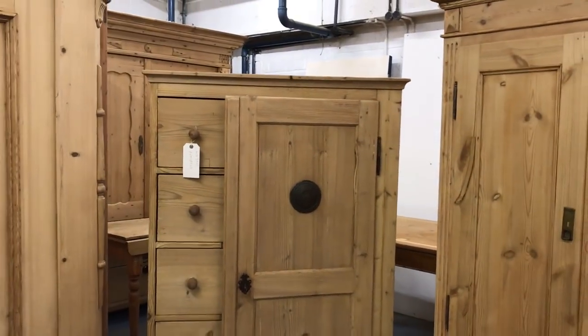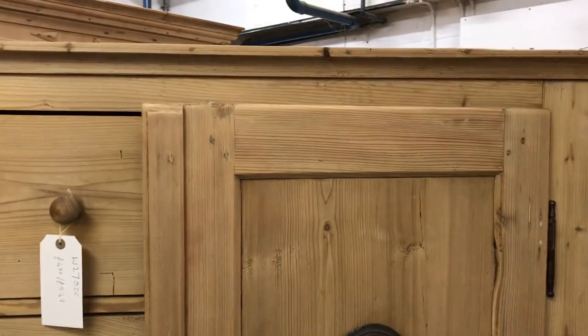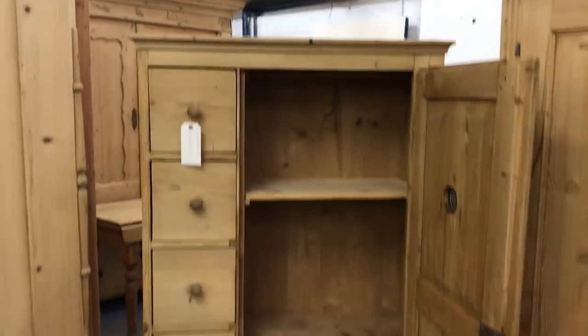Then we've got an old pine larder cupboard with drawers — I think they used to be called bread cupboards or pie cupboards. You can see the door on the right has these metal vents. There are a couple of shelves inside and then the drawers on the left.